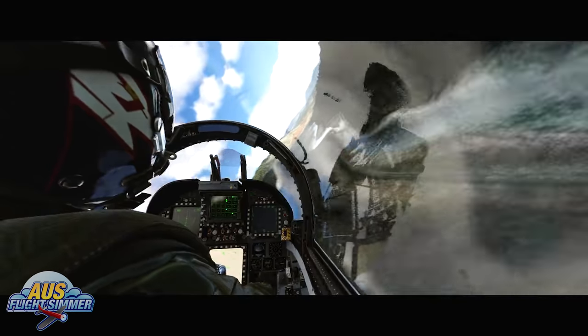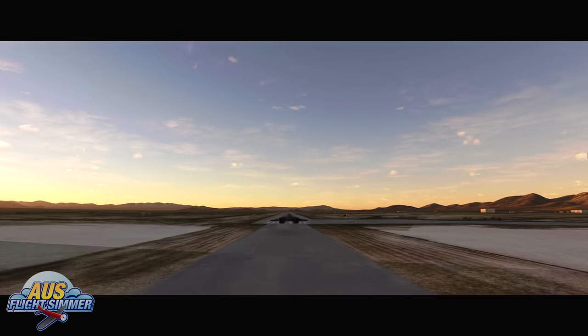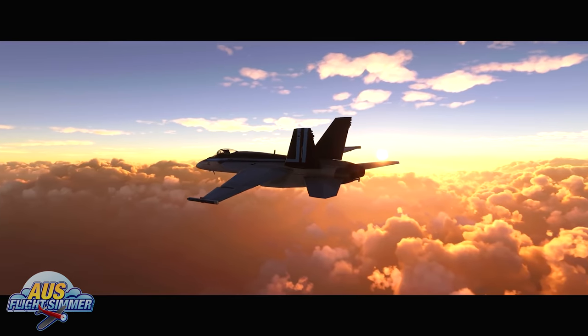From the looks of the trailer, we should expect to see a couple of new aircraft, including Maverick's F-18, and an aircraft carrier set to be added to the sim with this expansion pack.